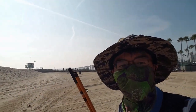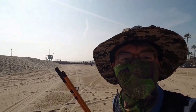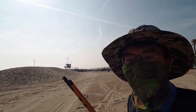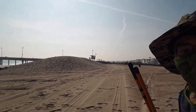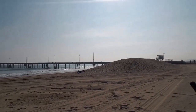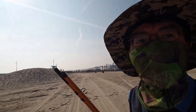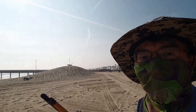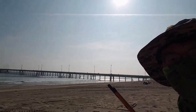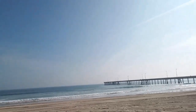Hi guys, what's up? Today is December 15th, 2020. Right now I'm walking to the Venice Beach. You can see here the Venice Pier. Today is a beautiful day, very clear. The weather is good and not so many people on the beach — you can see just some people right here.